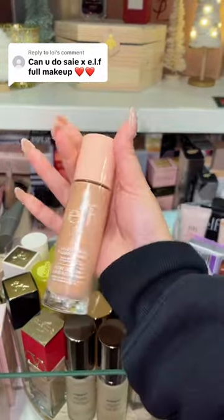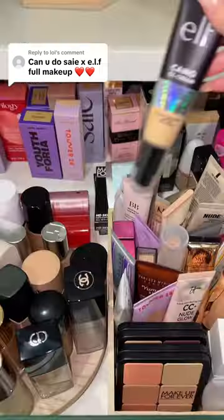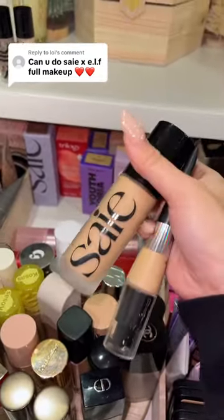For primer, we have the e.l.f. halo glow or the Saie glow gel — with no explanation yet, we're gonna go with the Saie. For foundation, e.l.f. camo CC cream, but also nobody talks about this, but Saie actually has a foundation.